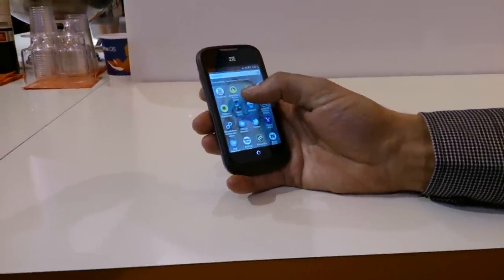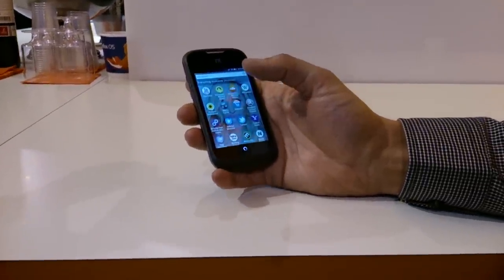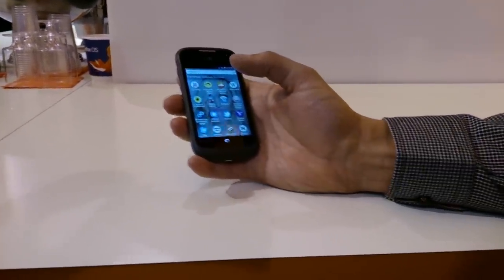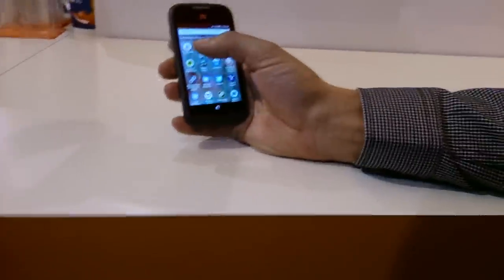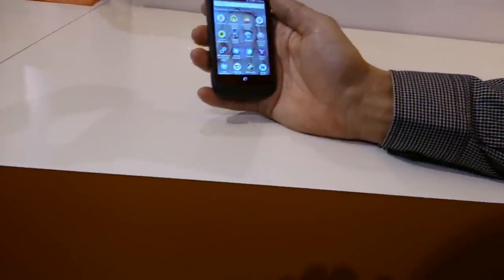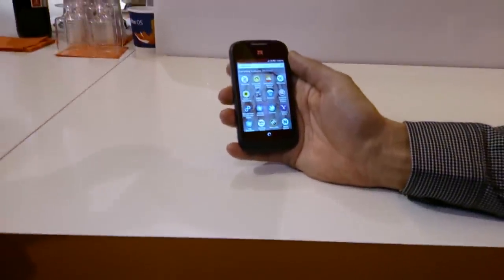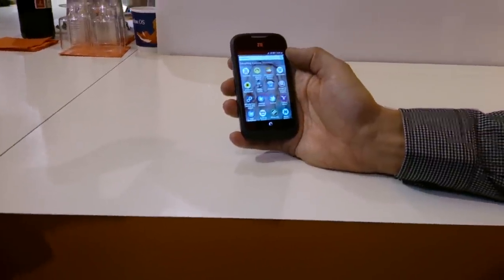How long have you guys been working on Firefox OS? About a year and a half. Last year we announced the plans and showed the first versions of what we had. We did the Telefonica partnership that year, and we're back this year to show what we've done in the past year. We're happy with the progress.